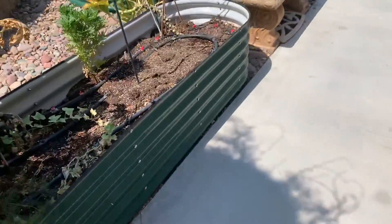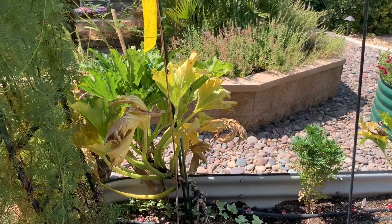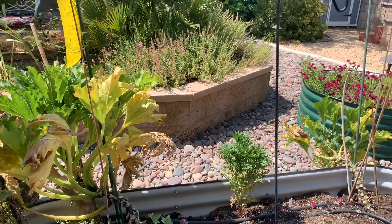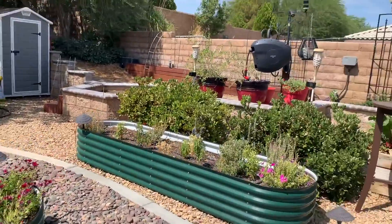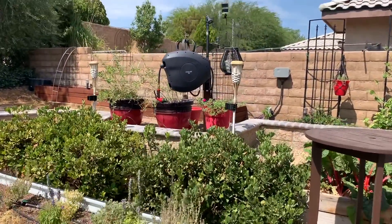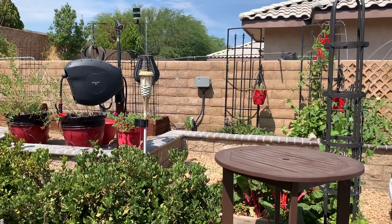I took out that petunia that was in here. The squash bugs have just taken over like crazy. I feel like everything is kind of in hibernation right now.